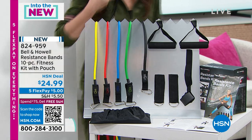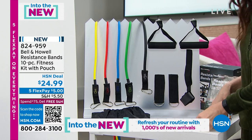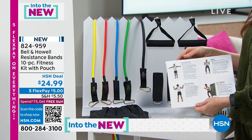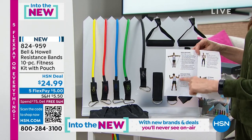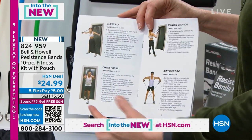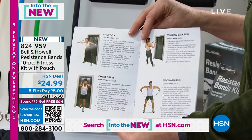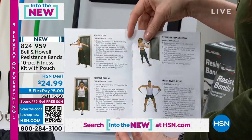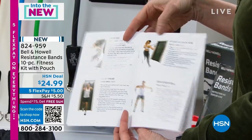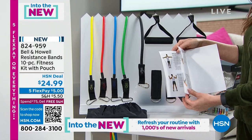The yellow is going to be your 10-pound weight equivalent. Then you have 15, 20, 25, and 30. You're getting all five of those, four handles, a door anchor, and the instruction guide. This booklet is not just exercises — it shows you exactly what you should look like. That's like what personal trainers do. You can use doorways. You're going to be able to work your chest, your back, your triceps, your biceps, your legs. You usually have to have specialized equipment to be able to do that.